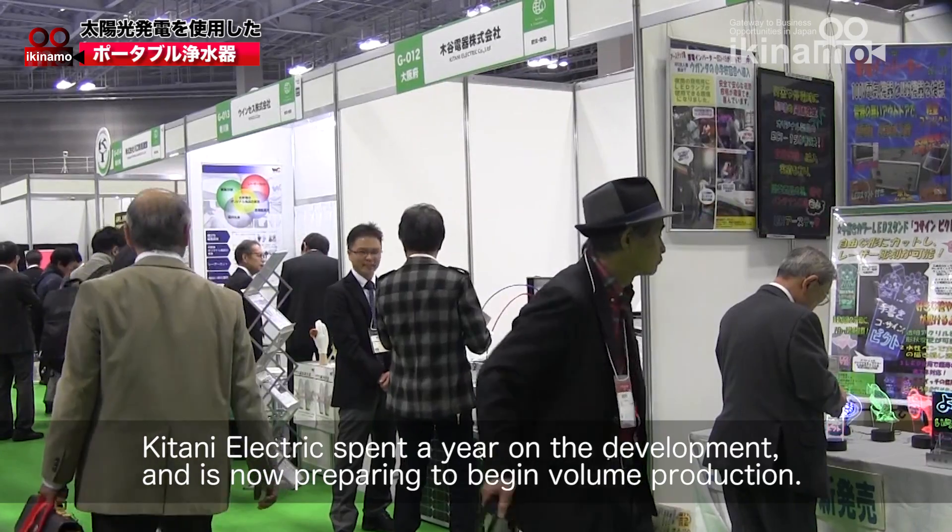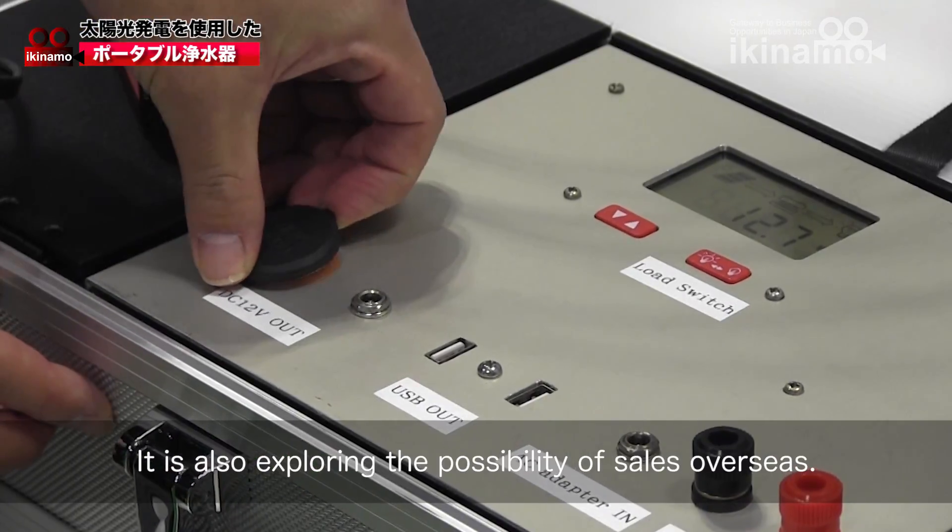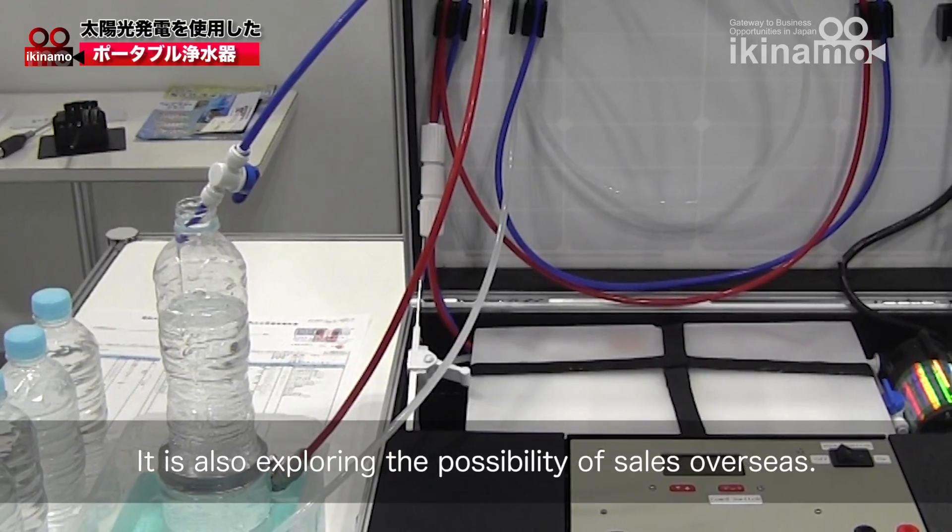Qtani Electric spent a year on the development and is now preparing to begin volume production. It is also exploring the possibility of sales overseas.